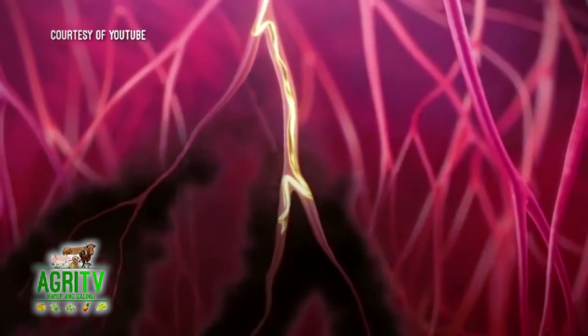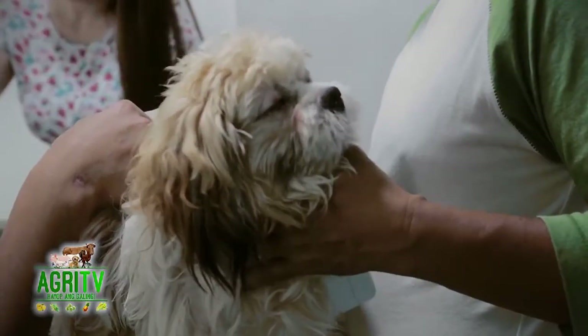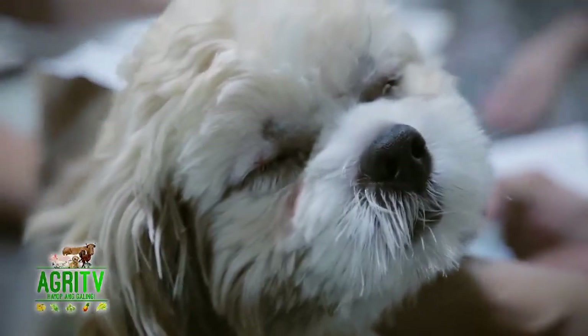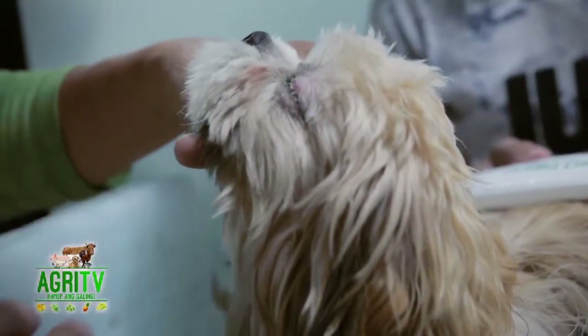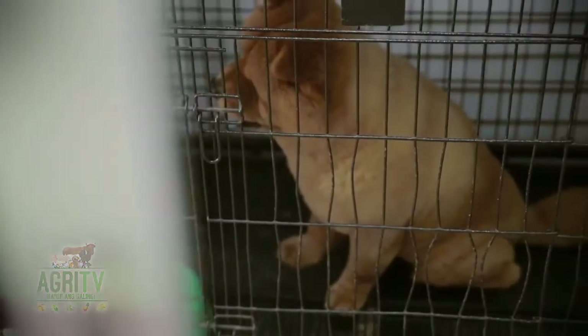Pagdating naman po sa mga signs and symptoms, makikitaan po natin ang aso na may heartworm kapag ito'y inuubo at nangihina, magkakaroon ng manas at saka mga allergic reactions sa balat. Sa gabi, hinihingal din po sila at sometimes nagkukalap. At yan po yung mga kadalasang nakikitaan sa mga hayop na mayroong heartworm.